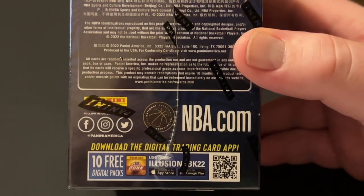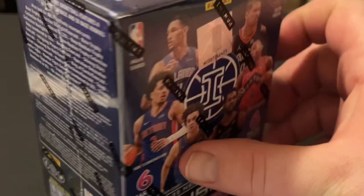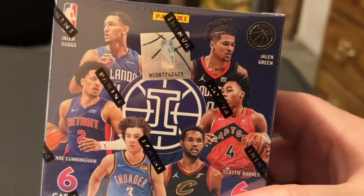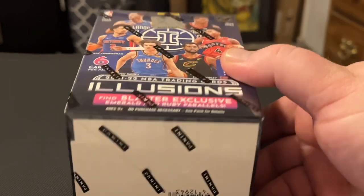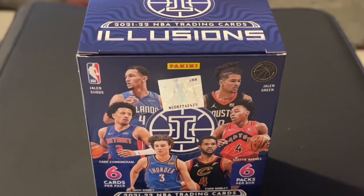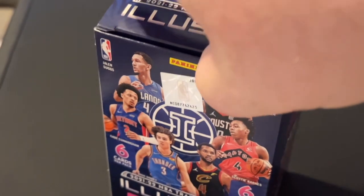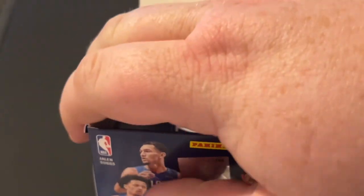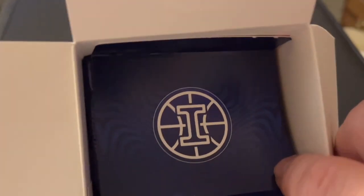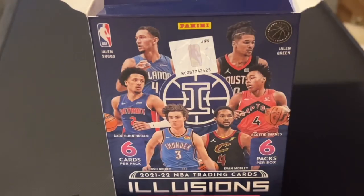I primarily collected basketball cards when I was little and over the years I've sold them, so I just wanted to get my collection going again. You can see the seal is there — it's an official box and I'm gonna dig into it. It's supposed to be six packages in here and six cards per pack.